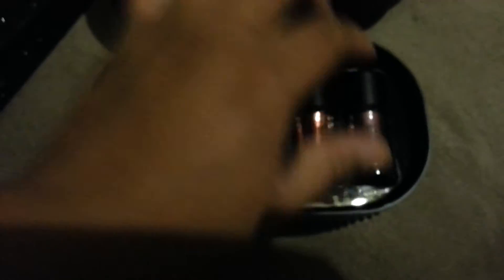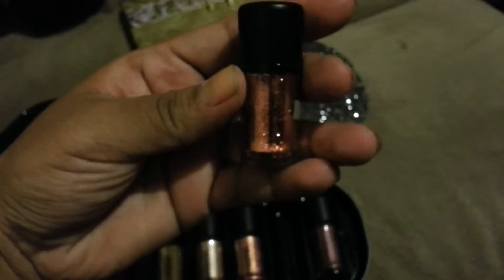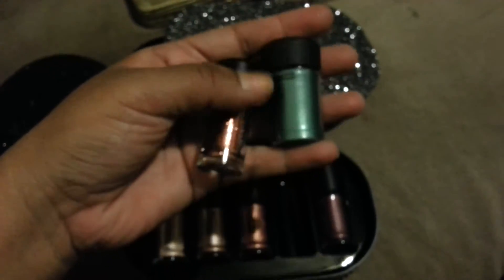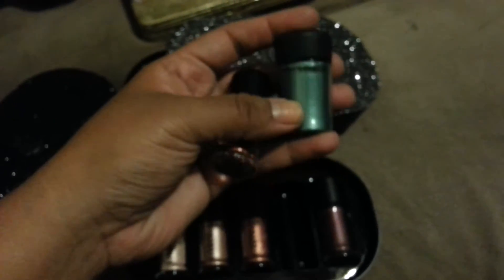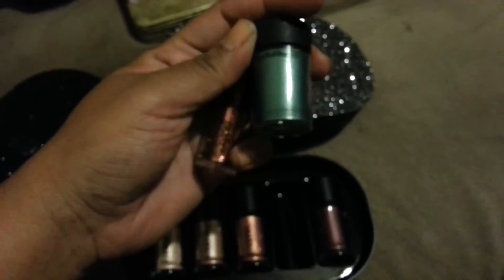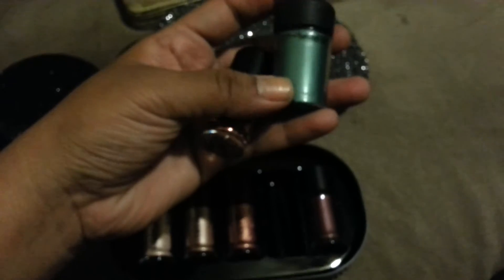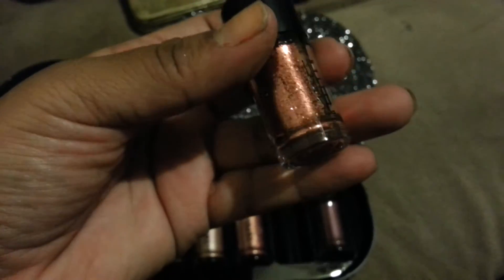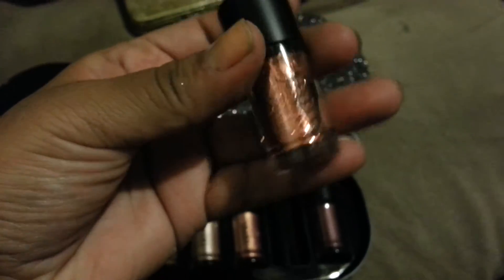I can't get over what a great value these are. This is the size of the pigment, which is good — it's going to last forever. And this is $35. When you buy the pigments by themselves, they are $22. For me to get this big one, and I've had a similar one for two or three years and I've taken probably nothing off of it, it's a really good value. I'm not going to go through these quickly. They are just so pretty — look how beautiful they are.